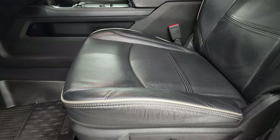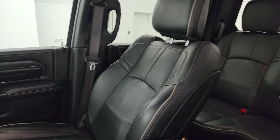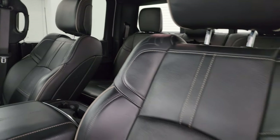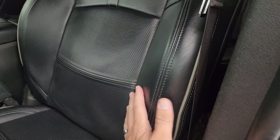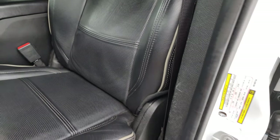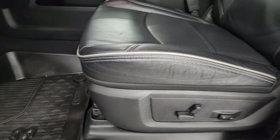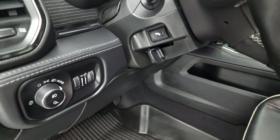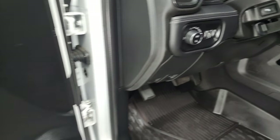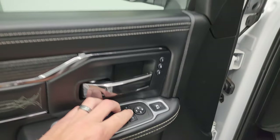Inside, the Limited Level 1 package gives you the black leather bucket seats. The Limited package gives you full leather — even the bolsters are leather — whereas the Laramie package gives you suede inserts. You get the gray piping on there as well. Both seats are heated and cooled and powered, with driver-side lumbar, factory all-weather floor mats, auto headlamps, power pedals, power windows, locks and mirrors, and memory driver seat. The mirrors do power fold in.